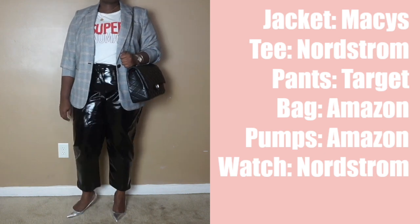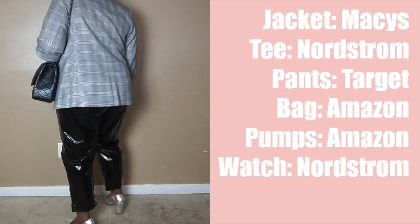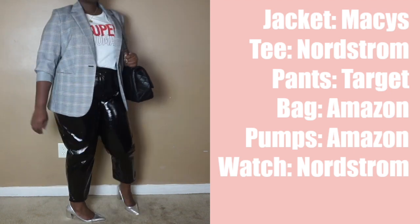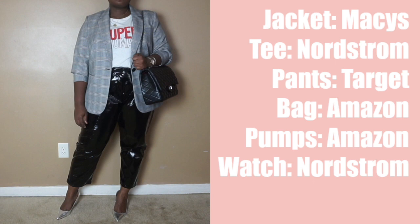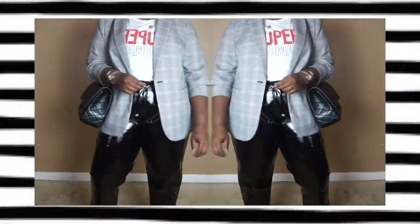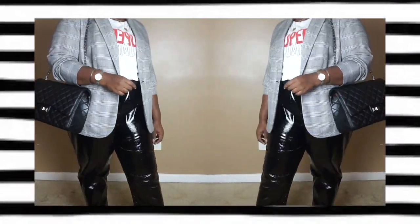I couldn't end this lookbook without including a look for those events where you need to look put together but it's not necessarily formal — we all have those, right? To nail this look, the one item I suggest you have is a structured blazer, because a blazer dresses up everything.